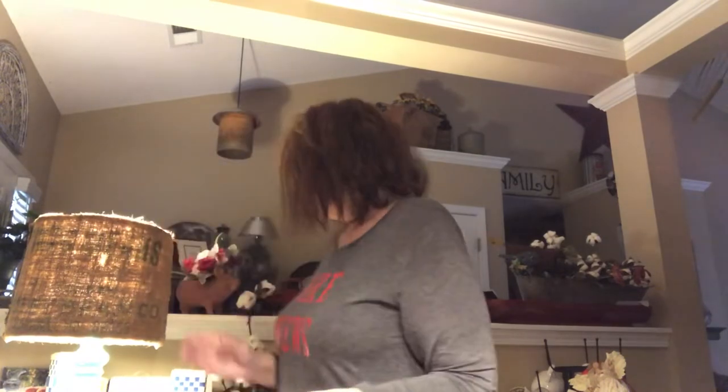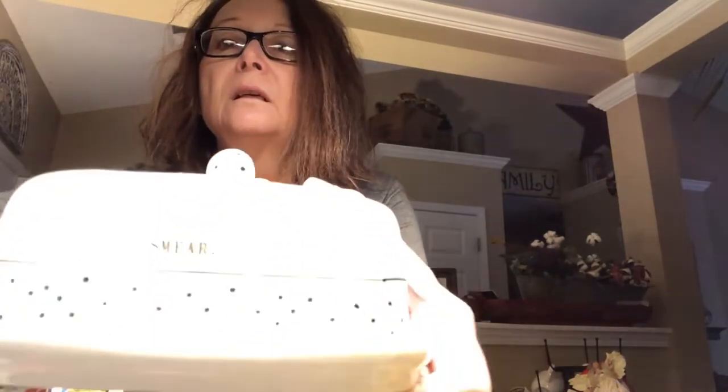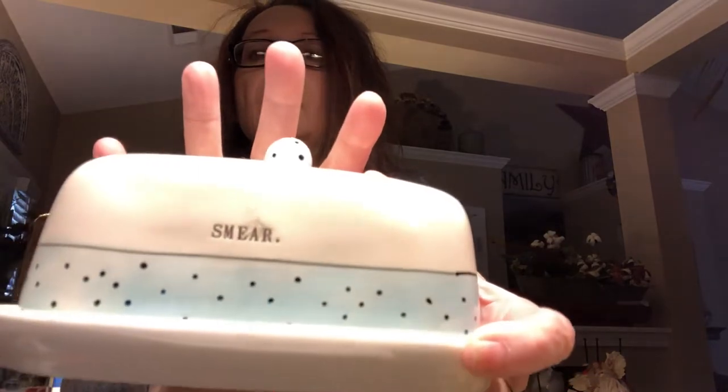Today's video I'm going to be giving away this Ray Dunn butter dish because we reached 100 subscribers. This is the butter dish — it says 'Smear' — it's brand new, isn't it cute as a button? So I'm going to be drawing names now to give that away.